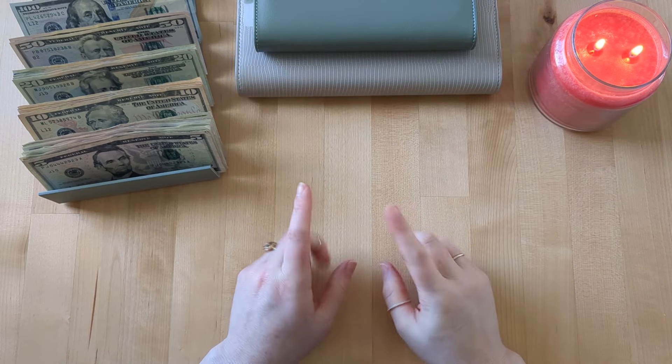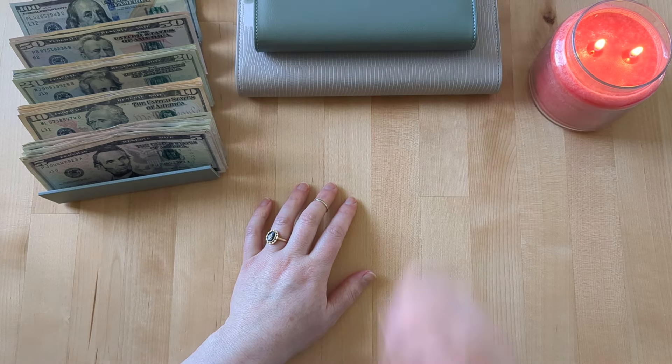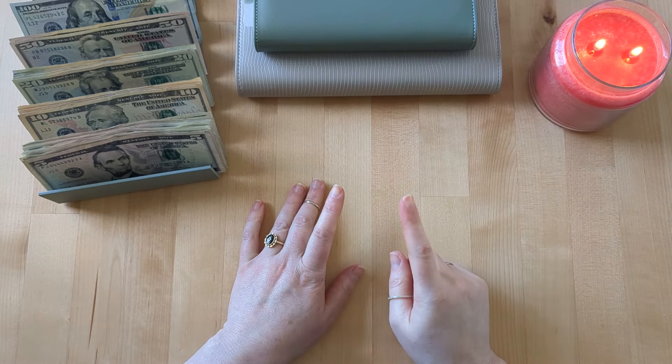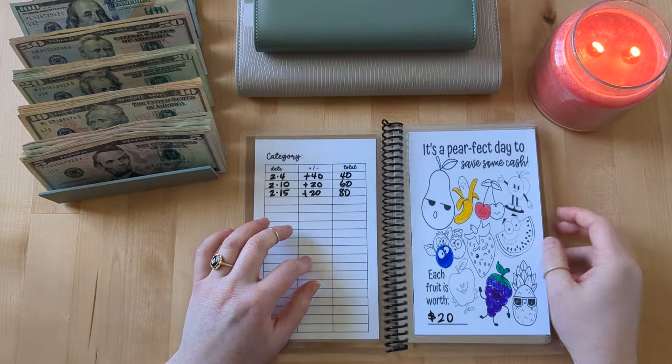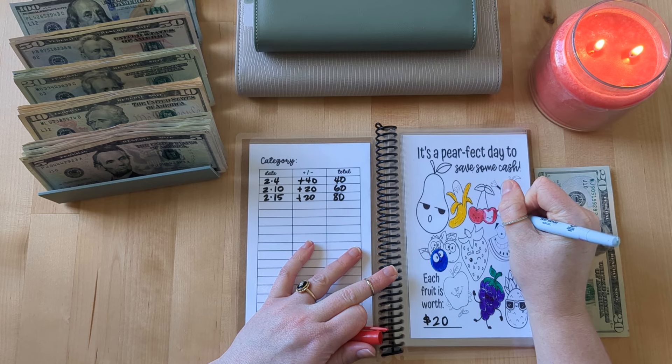Usually I start off with my wallet, but we're not going to be stuffing it this week because I was able to get a little bit of a bonus from work, so I put about $90 into my wallet — I don't need to stuff it this week. To get started I'm going to do my savings challenge book. I got this from Sav Saves. This is the fruit savings challenge — so cute. It's a perfect day to save some cash, so I'm going to put $20 in here. I think I'm going to end up coloring in this other little cherry.